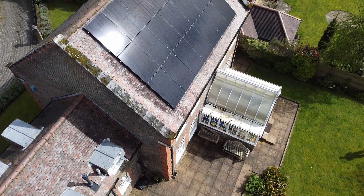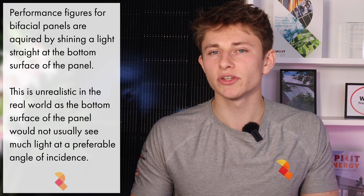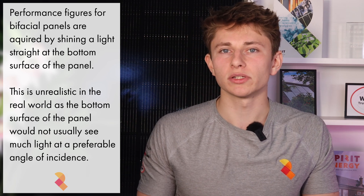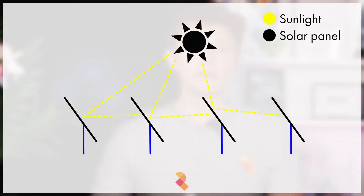I'm usually quite sceptical of bifacial panels, because if your panels are mounted 100–160mm off the surface of a roof, the bifacial side is going to make very little difference to performance — probably none at all. I recently spoke to one of the reps at JA Solar, one of the leading solar panel manufacturers, and he confirmed this. The performance figures for bifacial panels are obtained by shining a light on the underside of a panel, which is completely unrealistic in the real world. There's just not going to be enough light bouncing around the underside to noticeably impact annual generation when panels are installed on a pitched roof. The bifacial side will make more of a difference for ground-mounted or flat-roof systems with multiple rows of panels, where one row may reflect light onto the underside of the next.